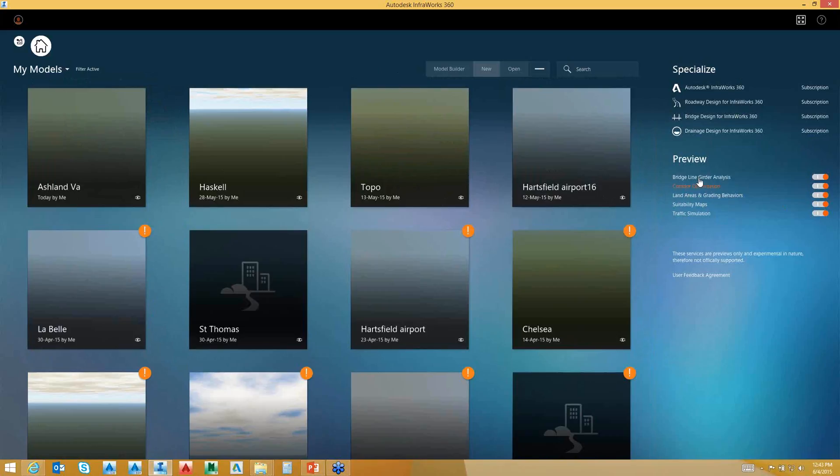There are some other previews you'll have access to as you use the program. In preview mode, you'll see bridge analysis, corridor optimization, land areas, grading, and traffic simulation — all coming within InfraWorks.